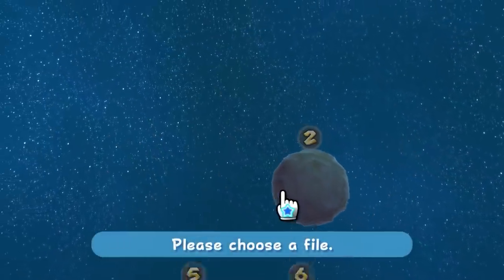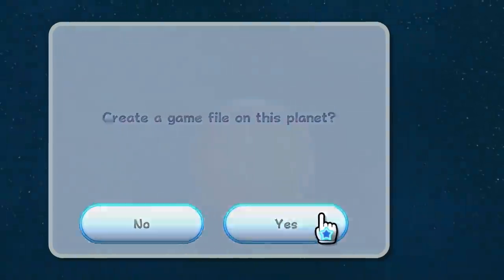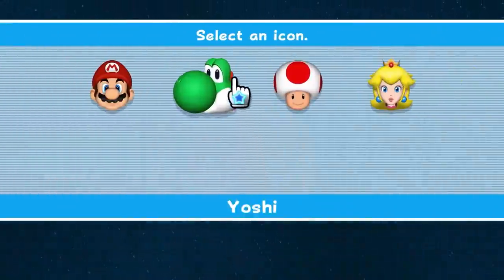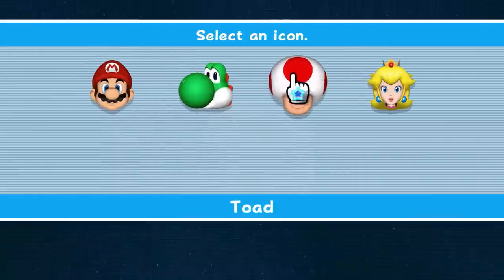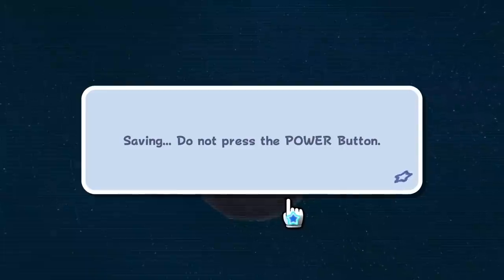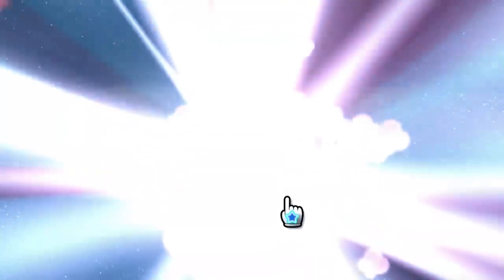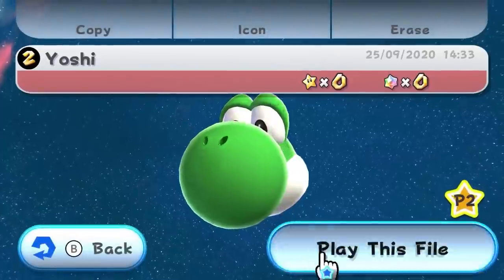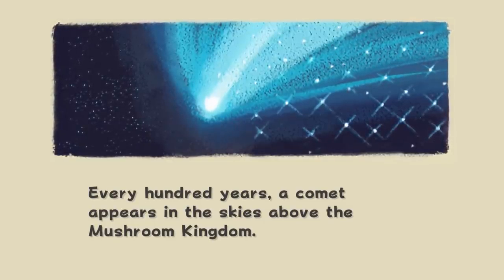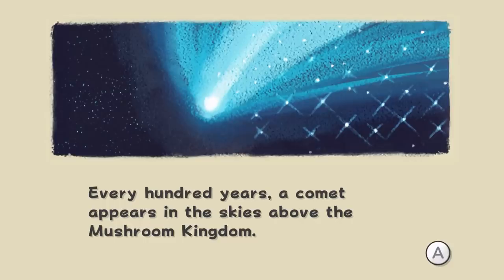There are some reports going around that Super Mario 64 is crashing Nintendo Switches, and reports that Super Mario Sunshine's frame rate is utter garbage. These reports are landing today on the launch of the game - and I'm here to tell you it's complete and utter BS.